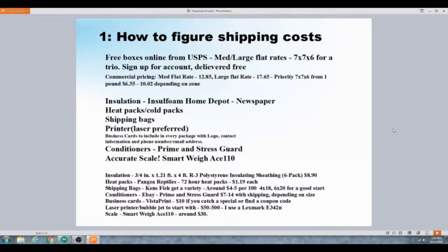Pricing could be a whole video in itself. The way USPS breaks down everything, it's like a 28-page document covering everything from bubble mailers to flat rates to priority, and then it depends on the zone it's going to. There are a million ways to price it out and get cheaper rates.